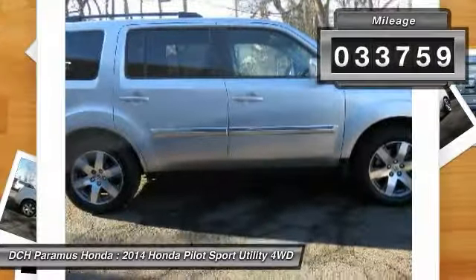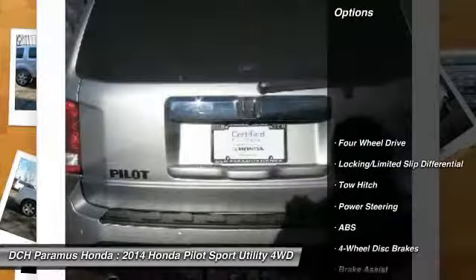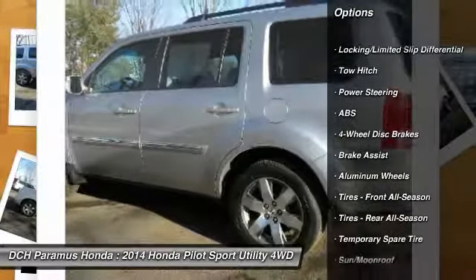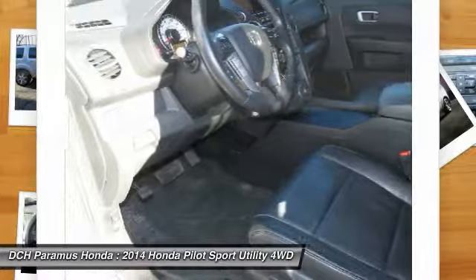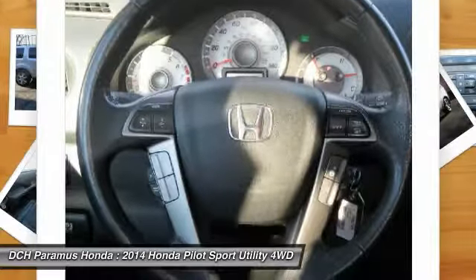This vehicle has less than 35,000 miles. Here are some of this vehicle's great options: tow hitch, power passenger seat, anti-lock braking system, power lift gate, steering wheel audio controls, keyless entry, moonroof, Bluetooth, leather-wrapped steering wheel, adjustable steering wheel.